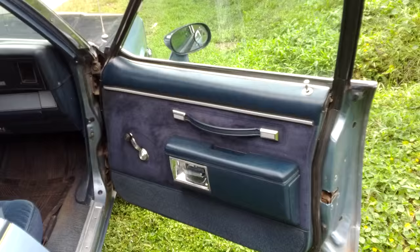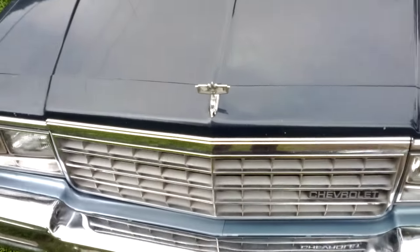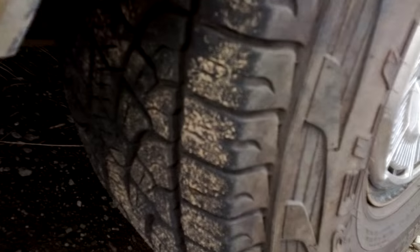No rust — the door panels are wonderful, no rips or tears. Let me show you underneath so you get an impression that she's not oily and not losing any fluids. There's the oil pan — dry. The transmission — dry. The differential — dry again. The whole exhaust has been replaced; even the catalytic converter is still in there.